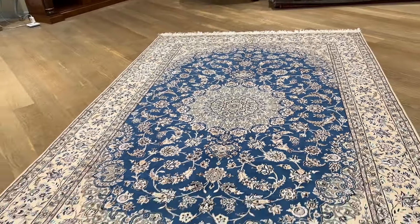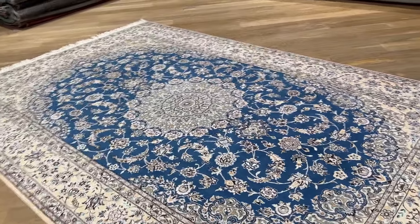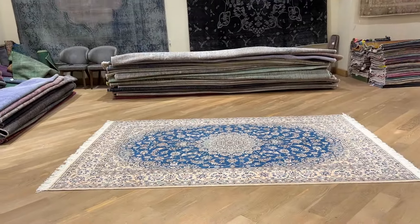If you have any questions about this carpet or any other carpet in our collection, you can contact me directly via WhatsApp, and we can send you additional pictures and video of any carpet of your choice.